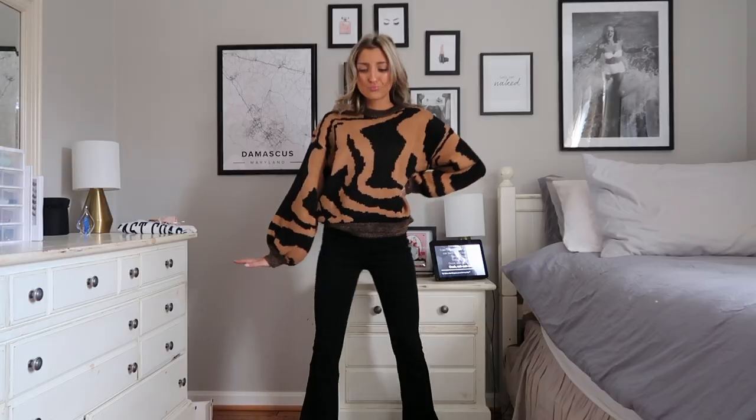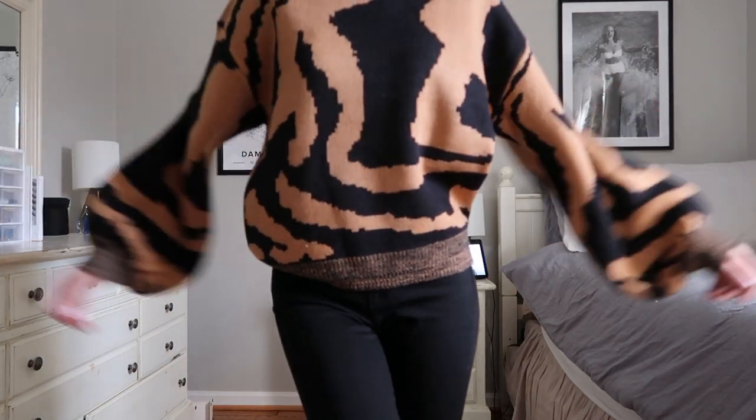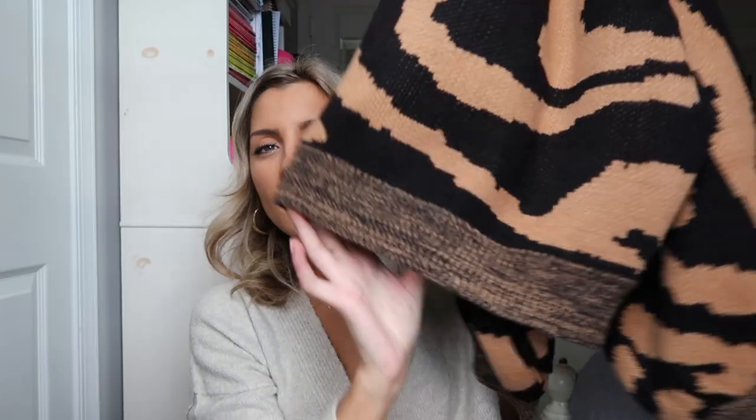Next up we've got an animal print sweater. If you guys watched my hauls last year you'd know I was on the biggest leopard kick, and this year I'm switching over to more zebra. It's definitely not leopard — a little different — and I figured I'd give it a try. It's going to look super cute with a pair of black pants later in this haul. It's got big bishop sleeves which are my absolute favorite — a statement sleeve adds so much pizzazz. I love the length on this. I would stick true to size; I'm wearing a small.